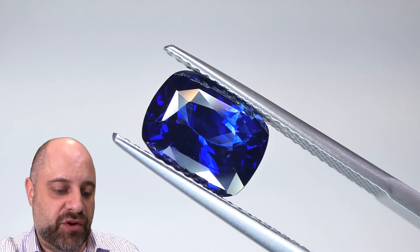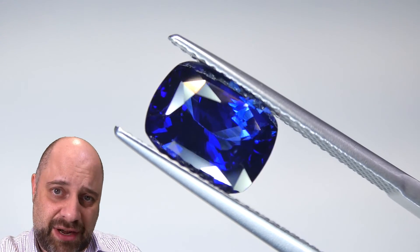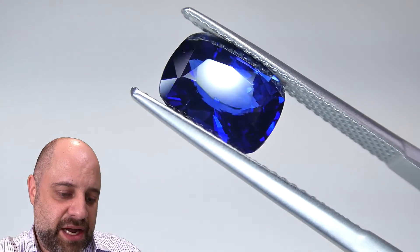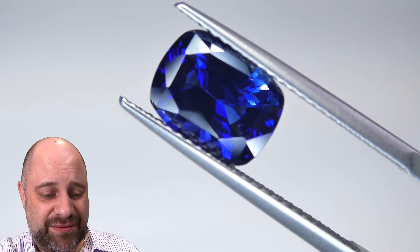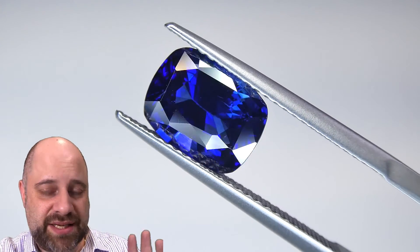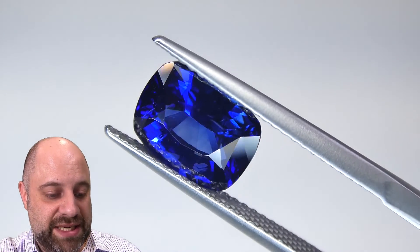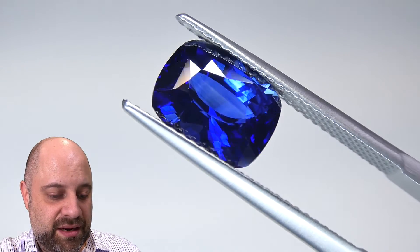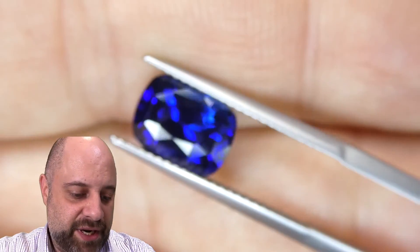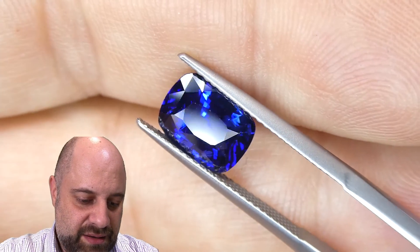I've now taken the gem off the turntable and put it into a pair of tweezers for you — this is kind of the last stop on the tour. As you can see, absolutely a stunner of a gem. We have a kind of extreme closeup going on here, obviously enlarged and showing details that you wouldn't normally see. Absolutely stunning. I'm going to put my hand behind it here — look at that. Wow.